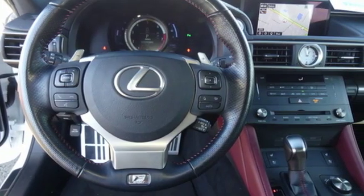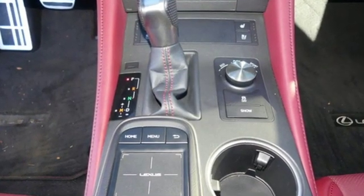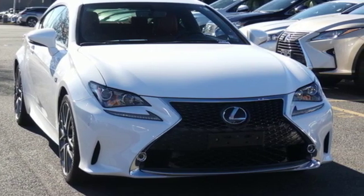The Car Connection explains for true Lexus fans, the RC's interior is fitted to a good standard. Luxury awaits in every Lexus. Stop in for a test drive and make it yours today.